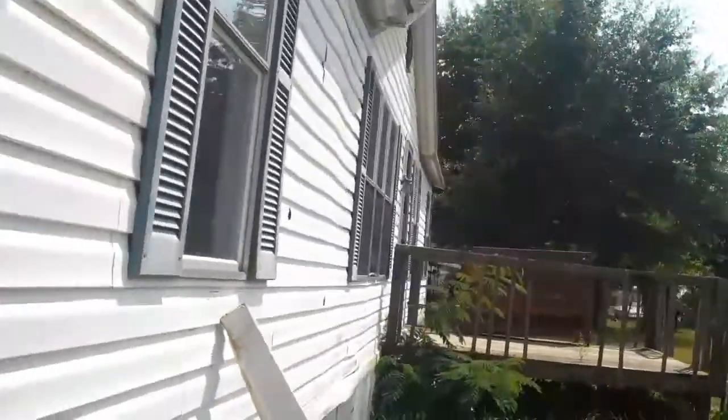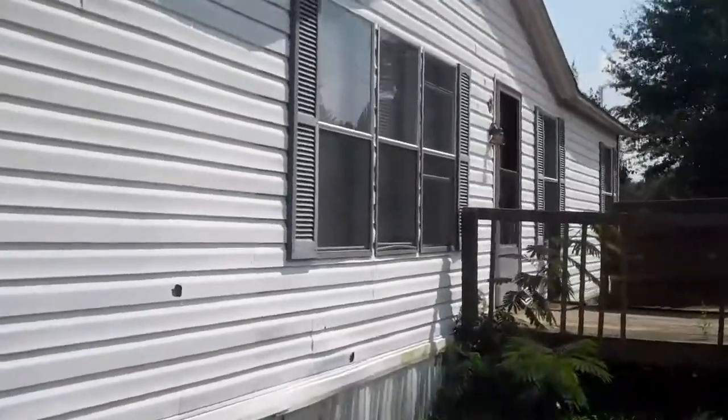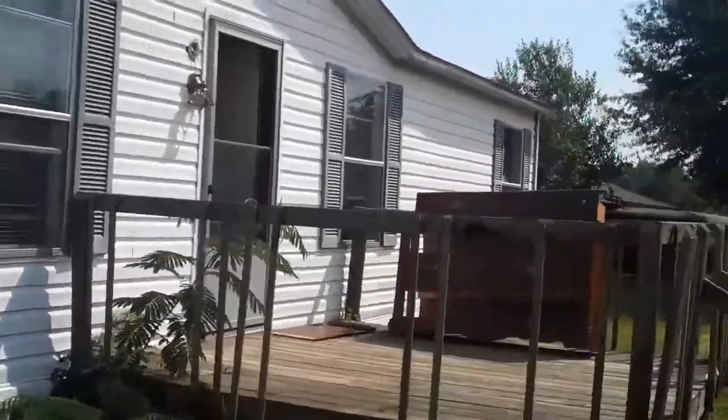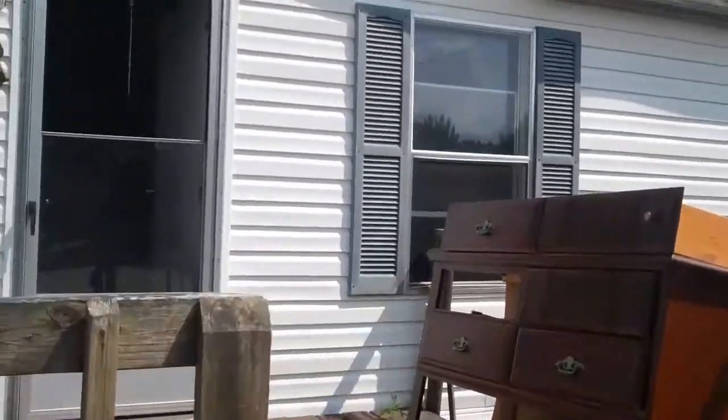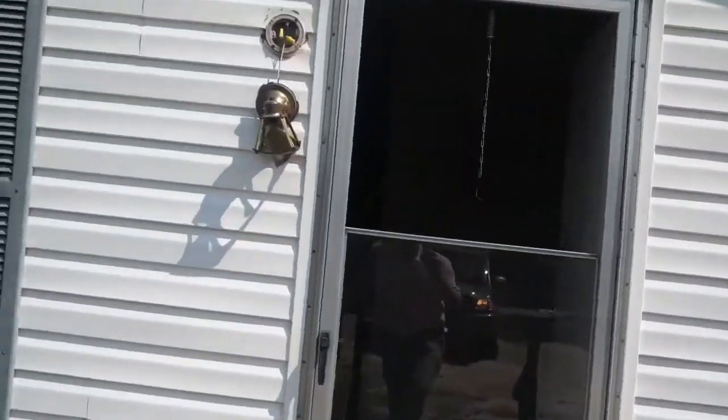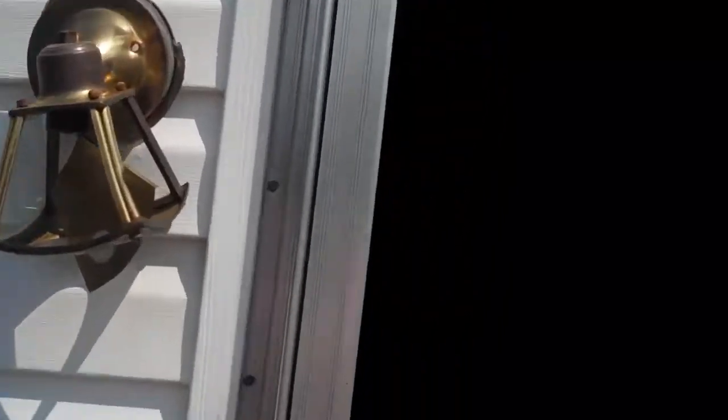That vinyl is easy to come by - looks like a double Dutch lap, five inch or maybe four and a half inch. All the windows are intact with the exception of the top of the screen door - there's a piece of glass inserted in there. Could use a new light fixture at the front door.